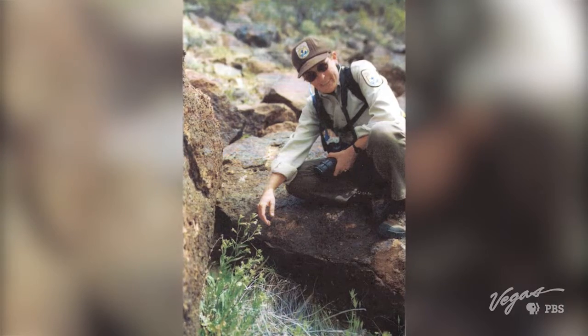Amy, how are you? Hi, John. Nice to see you. This is Amy Sprunger. She's the refuge manager. Amy has been with the U.S. Fish and Wildlife Service for the last 25 years, 15 of those as the refuge manager.